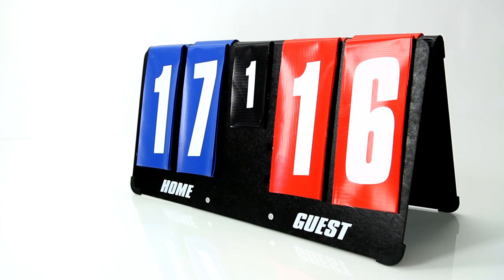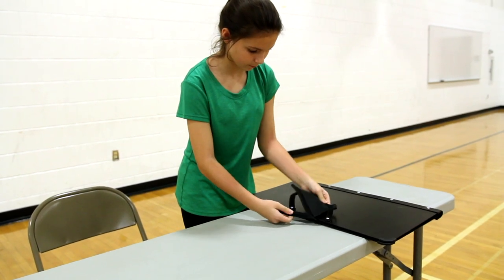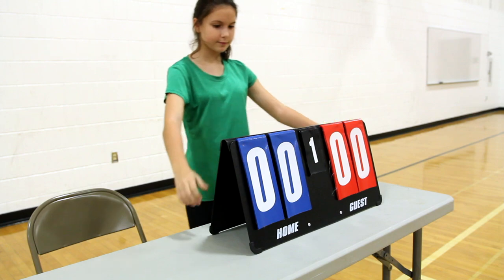Featuring a durable case that doubles as a stand, this tabletop scoreboard is incredibly portable, easy to set up, store, and take with you anywhere it's needed. Introducing Gopher's Point Pro Tabletop Scoreboard.